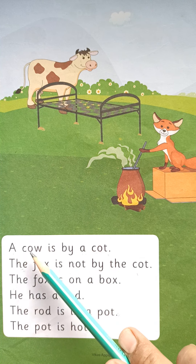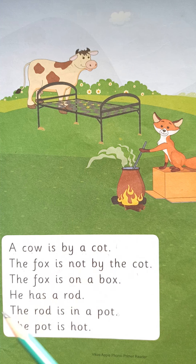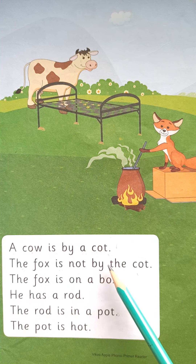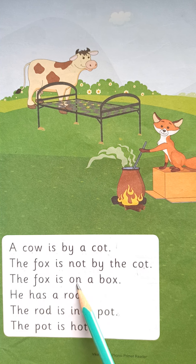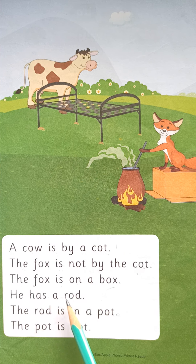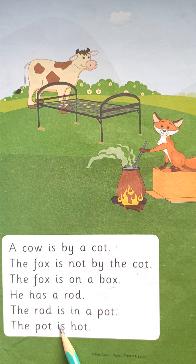A cow is by a cat. The fox is not by a cot — the fox is on a box. He has a rod. The rod is in a pot. The pot is hot.